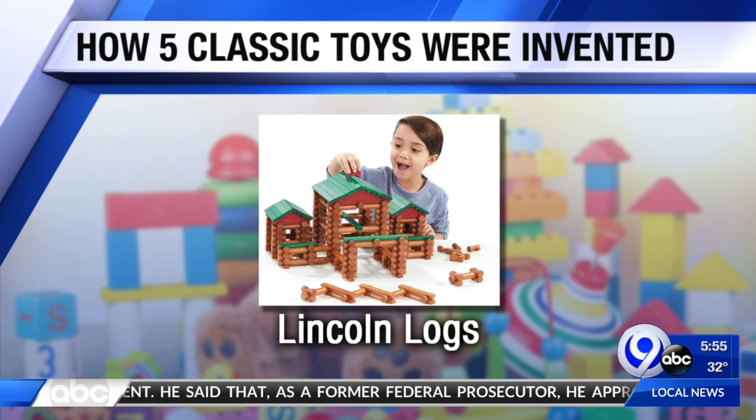Lincoln Logs — love them. John Lloyd Wright, the son of the architect Frank Lloyd Wright, invented this classic building set. The original included plans for a replica of Abraham Lincoln's cabin and Uncle Tom's cabin.